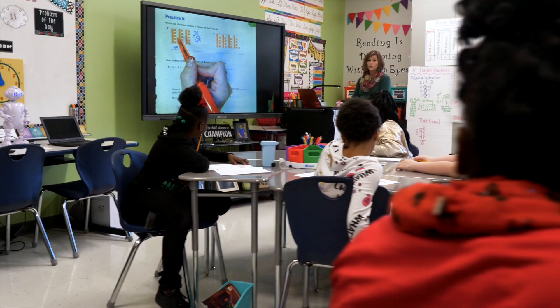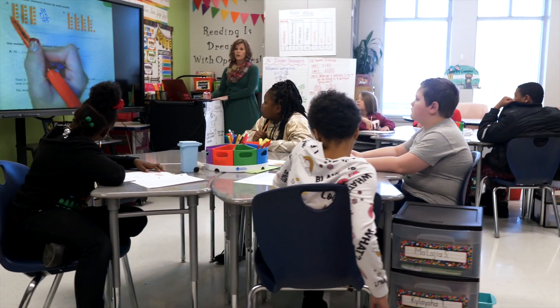Our divisor is just going to be in one group, so we only have to count the numbers in one group, so let's count the numbers. No, I do not think robots are going to take over teaching.